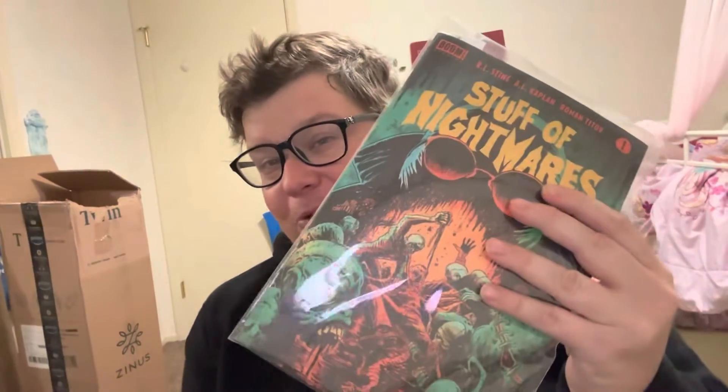Welcome back, this is Shero Terry, and that little noise in the background is my new hamster, Snowball. I gotta get her a new cage because it's a little too small. We're discussing R.L. Stein's Stuff of Nightmares.